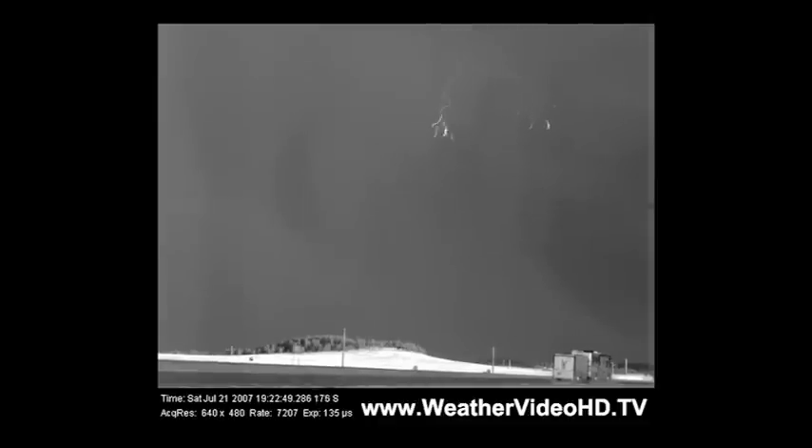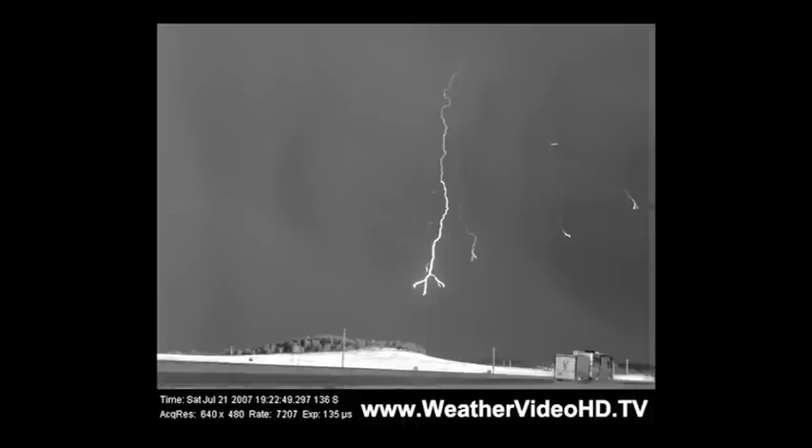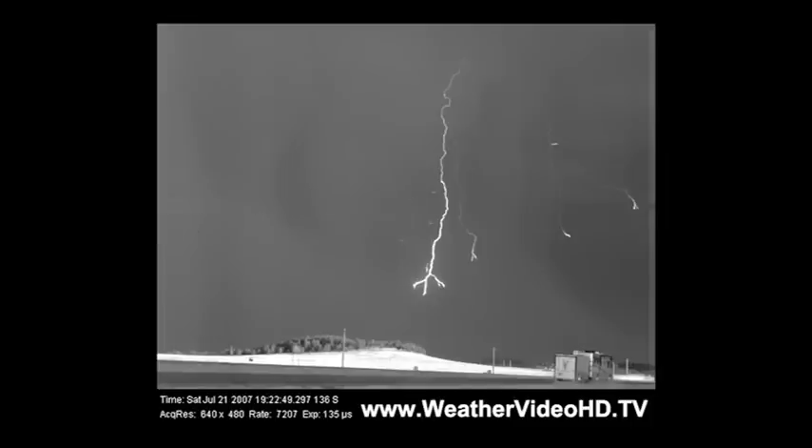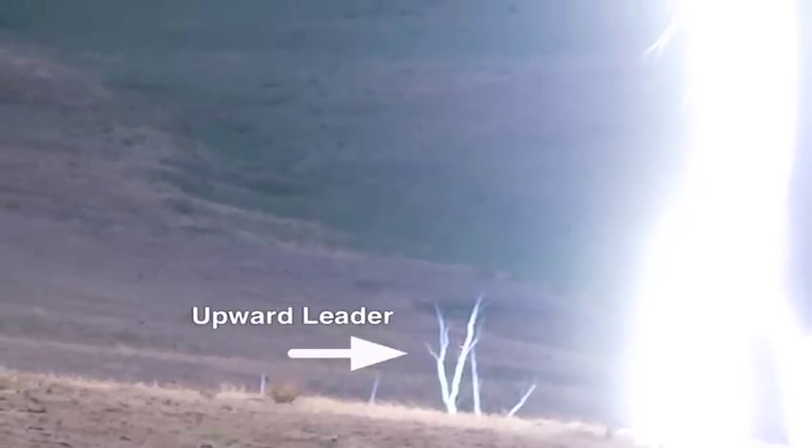For example, we see the typical behavior of a negative cloud-to-ground flash. The lightning begins with an electrical breakdown in the cloud. The breakdown causes an electrical discharge that moves downwards and travels at hundreds of miles per second — scientists call this a downward propagating leader.